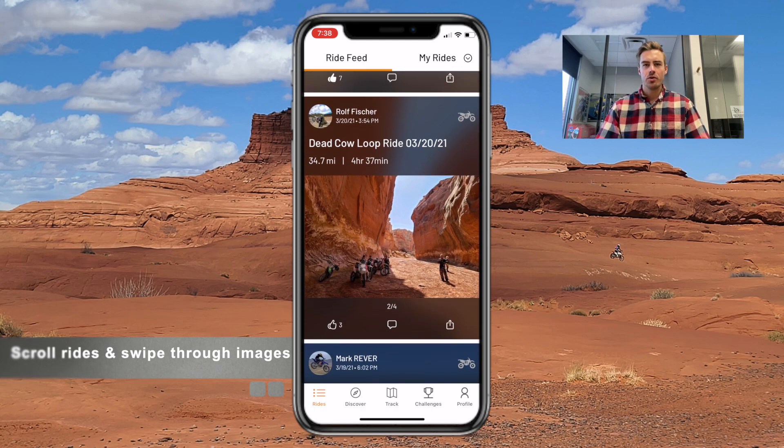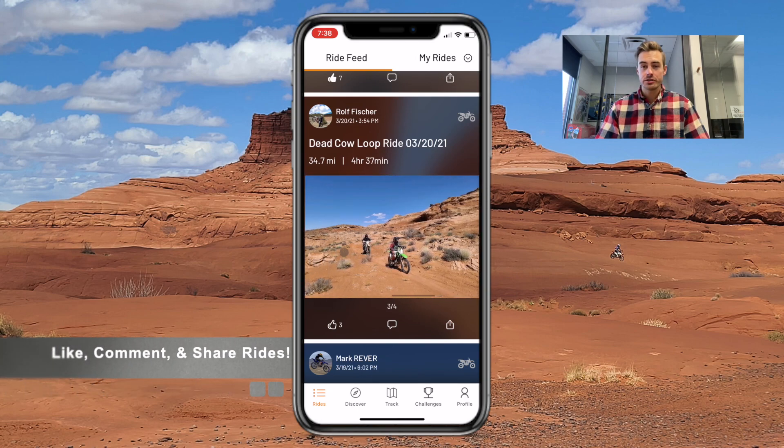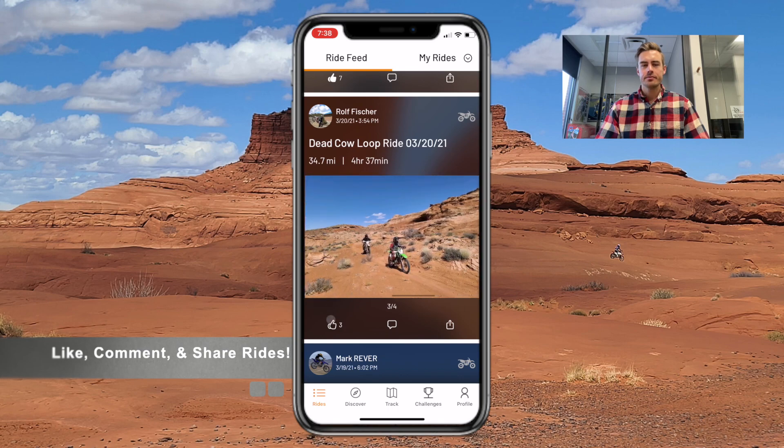You can scroll over images to look through them and add photos to your ride to make more of a story. You can also like, comment, and share each route.